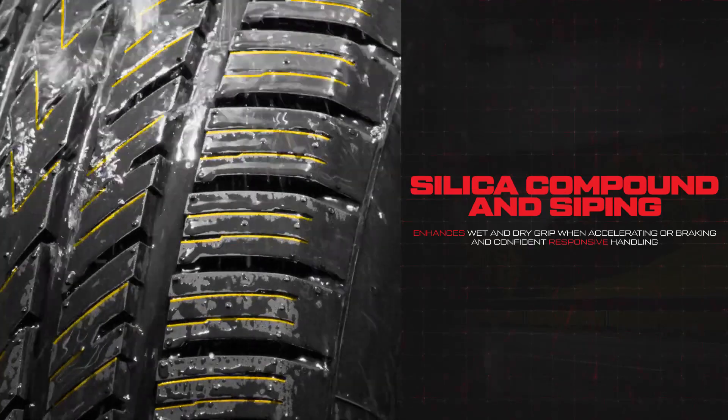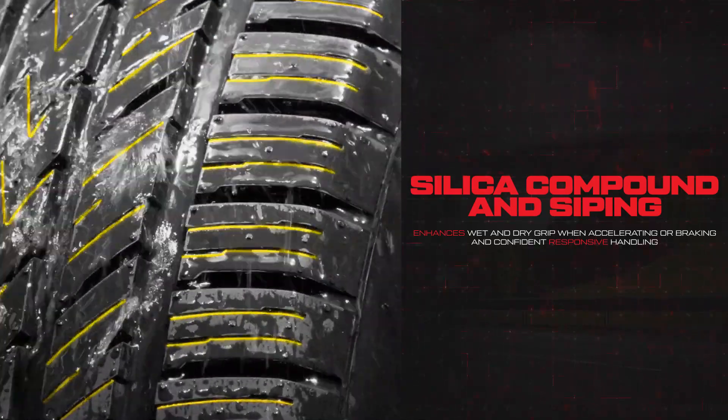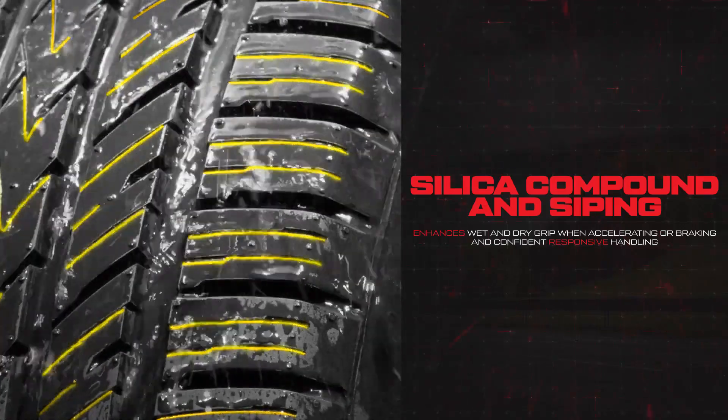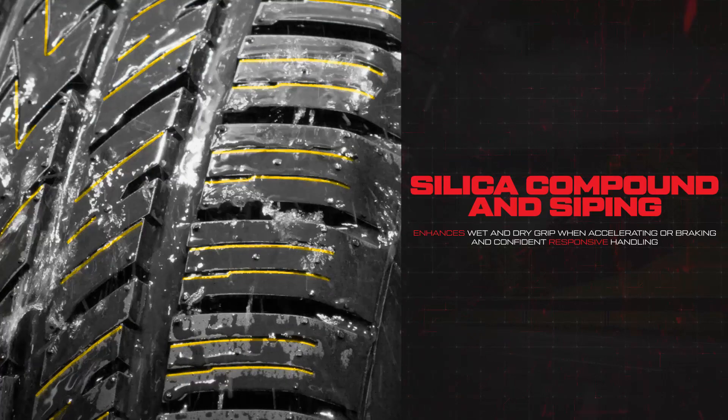Featuring an all-new silica compound and intricate siping for enhanced wet and dry grip when accelerating or braking, the NS25 delivers reliable, high-speed stability and provides confident, responsive handling.